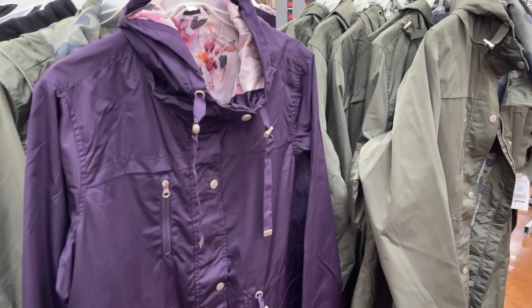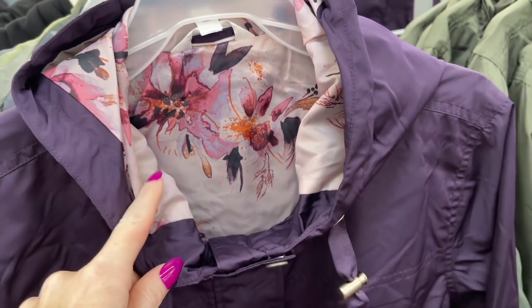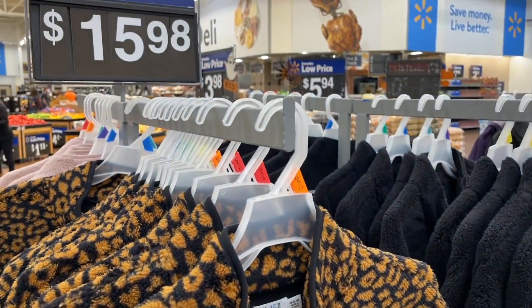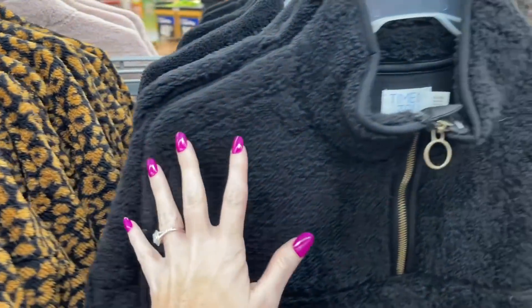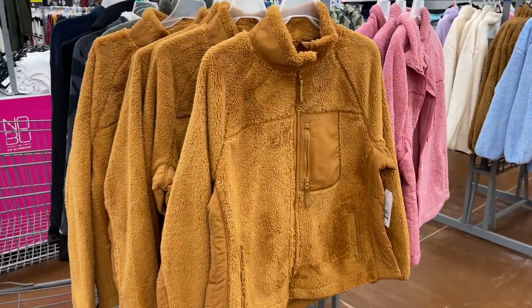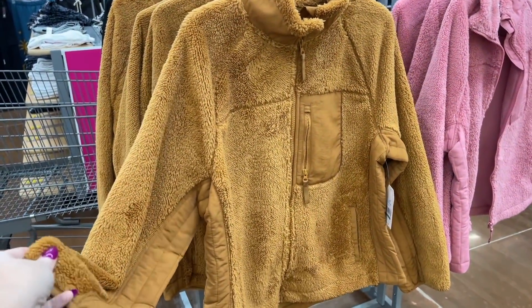They also have these really cute rain jackets for $21.98 — I haven't seen the purple yet with this interior, so cute. Then they have the green with the camo. I'm also seeing these pullovers for $15.98 — really good quality, Time and True brand. They have a blush pink color as well, very nice, good price at $15.98.